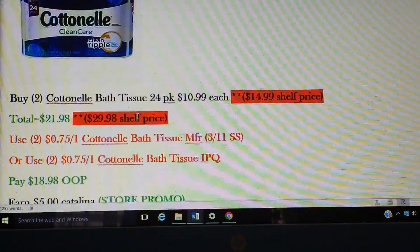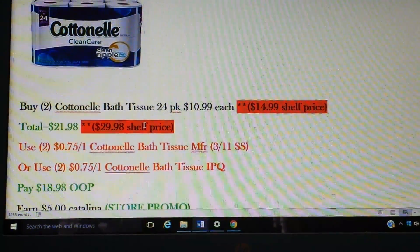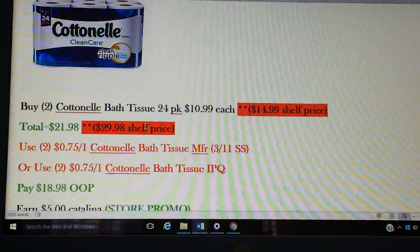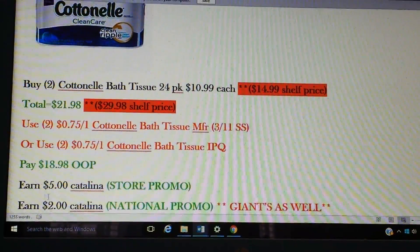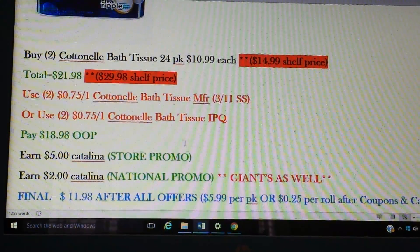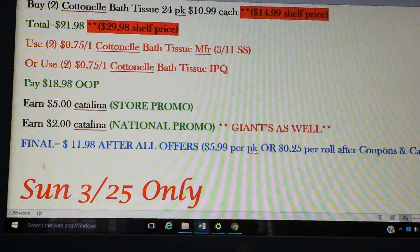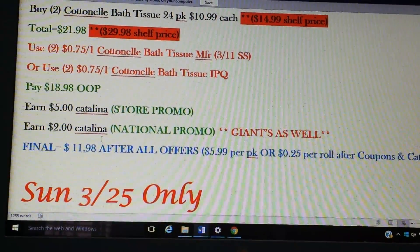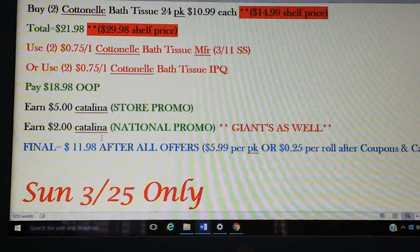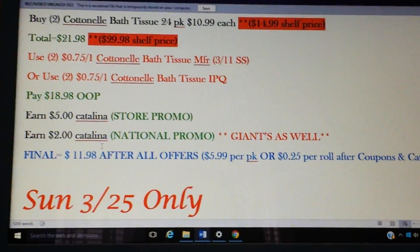We have $0.75 on one coupons in the 3/11 Smart Source, along with internet printables. So if you don't have the insert, you might want to print yourself a couple so you can do this deal. You'll pay $18.98 out of pocket and get back a $5 Catalina for the store promo and $2 for the national promo. That'll bring your total down to $11.98 after all your coupons and Catalinas — so that's $5.99 per pack. You're getting 48 rolls total, 24 per pack, so that's 25 cents per roll after coupons and Catalinas.